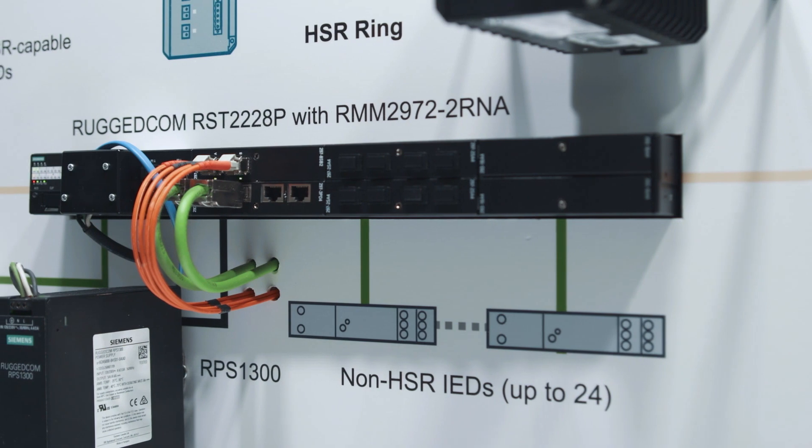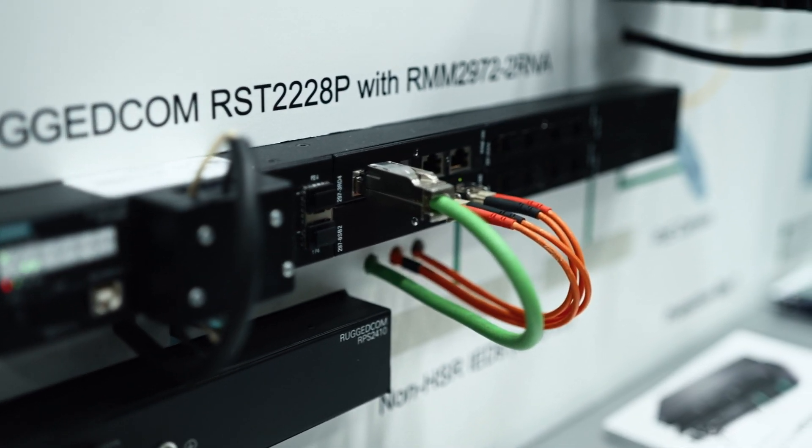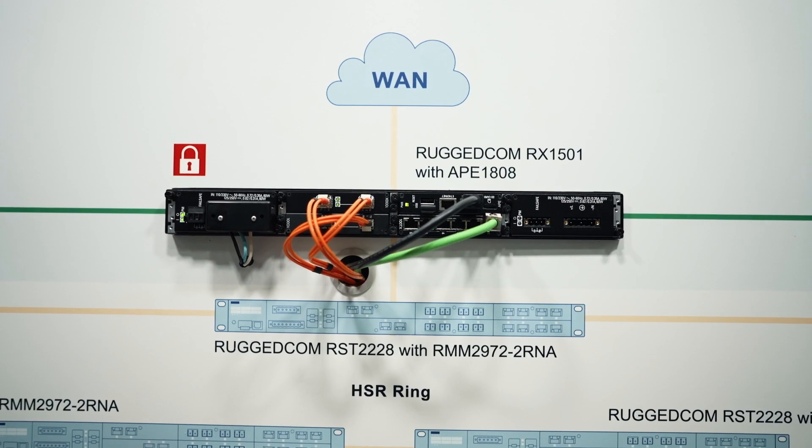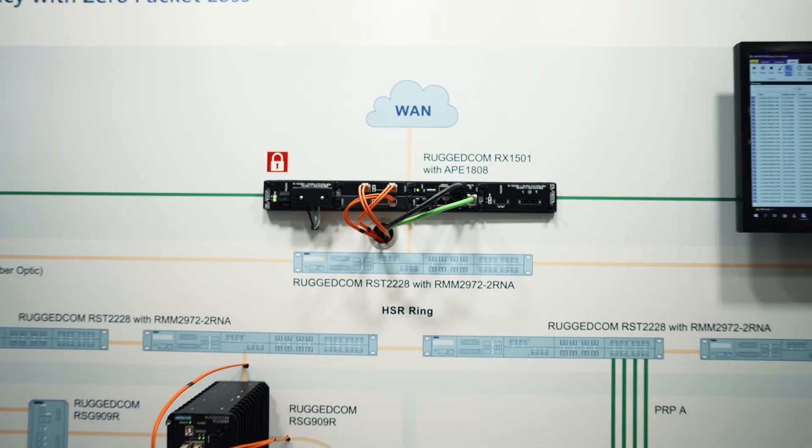Rugged Com Ethernet Layer 2 switches provide high-speed and fault-tolerant connectivity to maximize network availability. Rugged Com multi-service platforms combine switching, routing, and firewall functionality, and deliver secure wired or wireless connectivity to the cloud or to the control center.